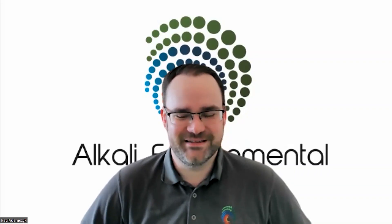To help with that today, I'm delighted to have with me Paul Adam Chick, who's Managing Director of Alkali Environmental. Paul has a bachelor's and master's degree from the University of Leeds. He left university and became a stack tester himself, then spent almost six years with the Environment Agency as an environmental committing officer, and after a brief period as an environmental consultant, he set up Alkali Environmental.